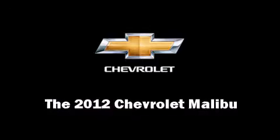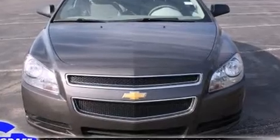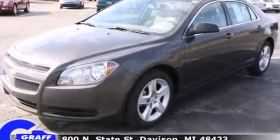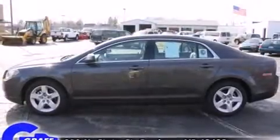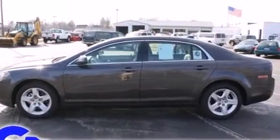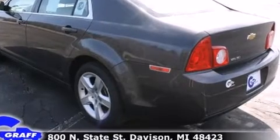Get excited about the 2012 Chevrolet Malibu. This four-door, five-passenger sedan provides a satisfying ride for all passengers. Smooth gear shifts are achieved thanks to the 2.4-liter four-cylinder engine, providing a spirited yet composed ride and drive.